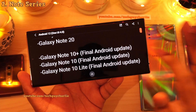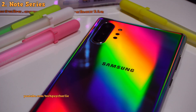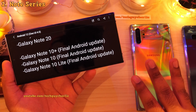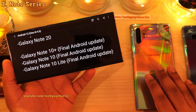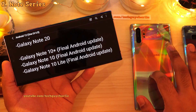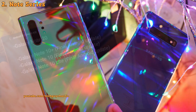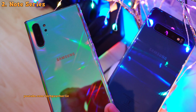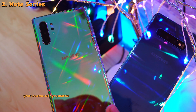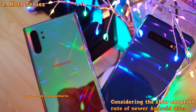Next up, the Galaxy Note 10 Plus — which is this phone — will be getting the Android 12 or the One UI version 4 update. Samsung has promised the Galaxy Note 10 series and the S10 series will get three major Android updates, and these phones came out with Android 9. So this phone got Android 10, Android 11, and finally it will get the Android 12 upgrade, which will be its final major Android update.